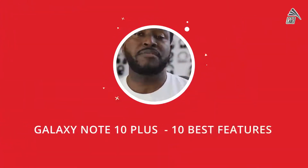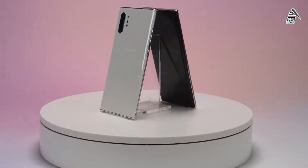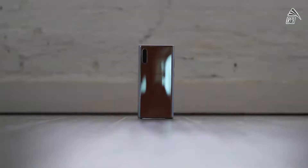The Galaxy Note 10 Plus has finally been announced and it comes with a ton of awesome features. In this video I'm going to show you 10 of those features that I think are worthwhile and make this device totally different.